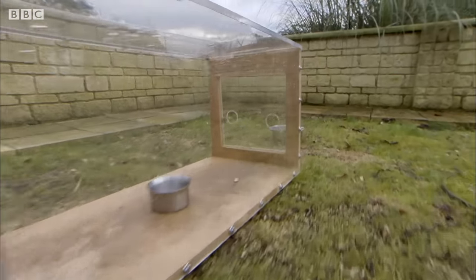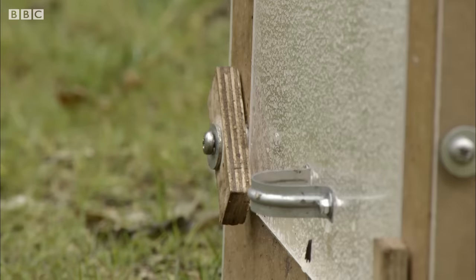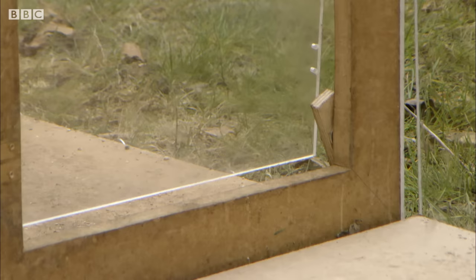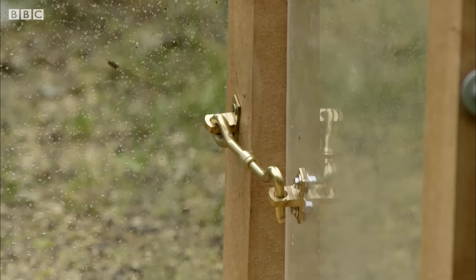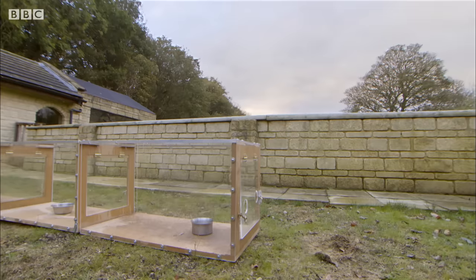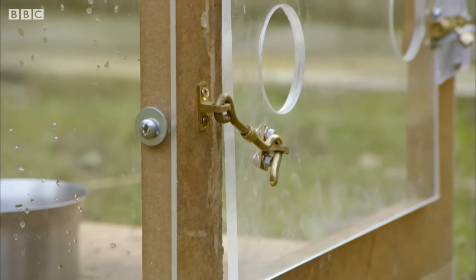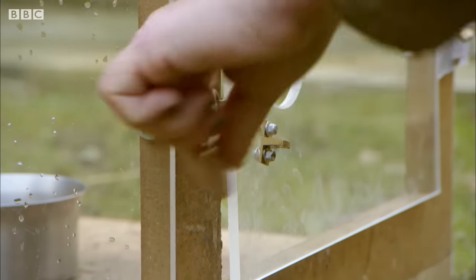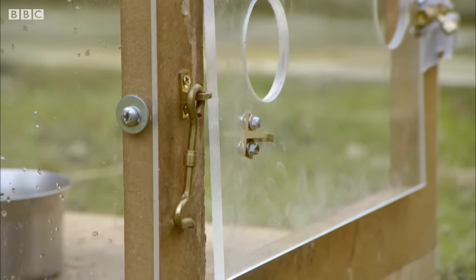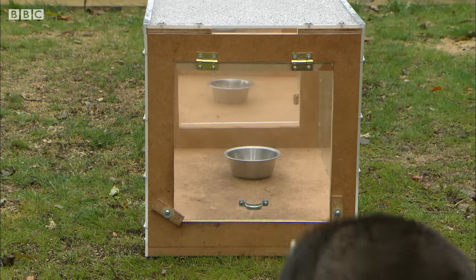This tunnel has three separate compartments, each with a different type of lock that Rascal must use her paws to open. Each time she gets through, there's a small treat for her. This last gate is going to be the biggest challenge — she's going to have to stick her arm through the door and unlock it using only her sense of touch. So let's see how Rascal gets on.